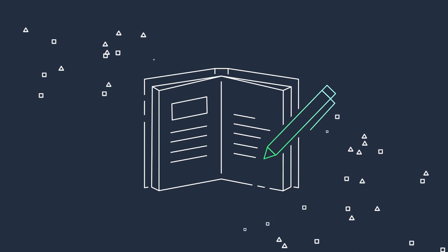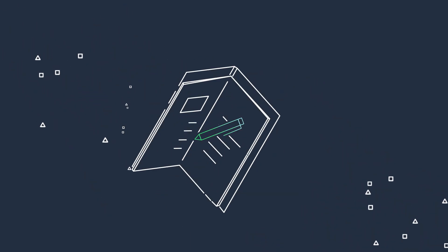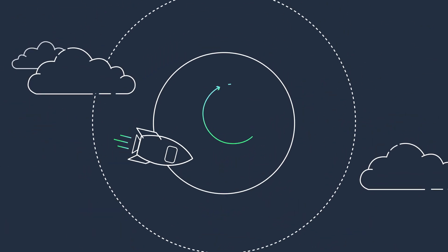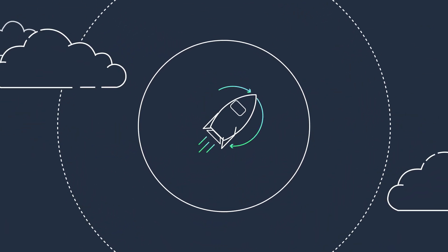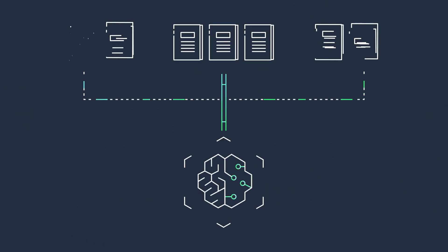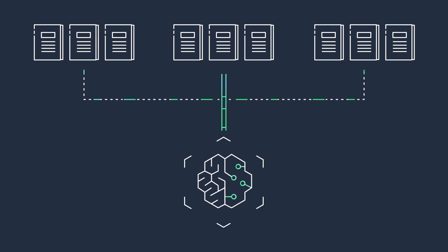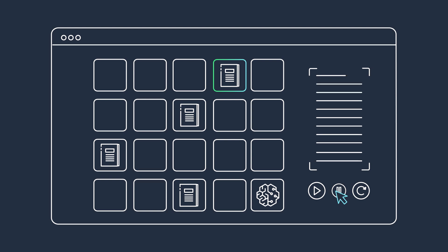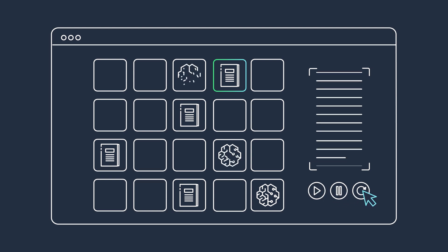Moving notebook code into production is a manual process that can take weeks just to set up infrastructure. But now, you can select a notebook and automate it as a job that can run in a production environment in a few clicks. With a complete view of all scheduled notebook jobs, it's easy to pause, resume, or update schedules as needed.